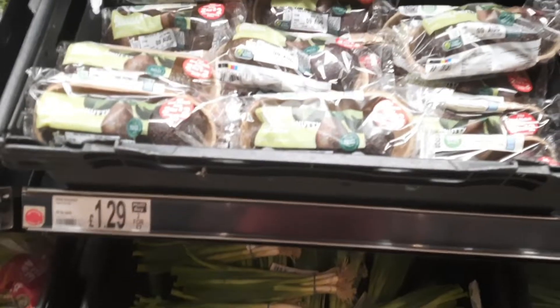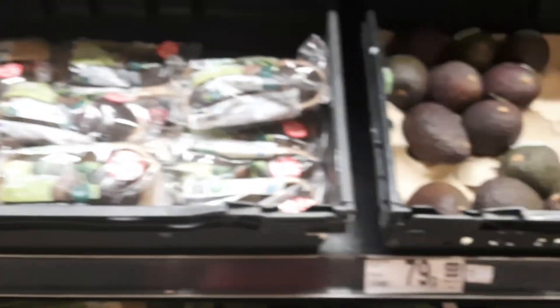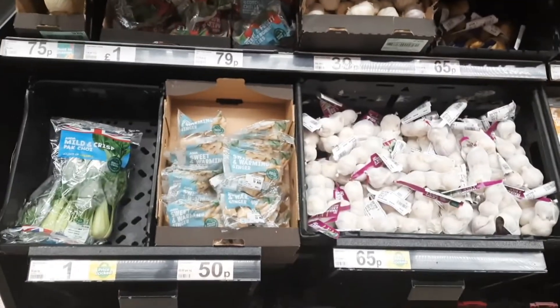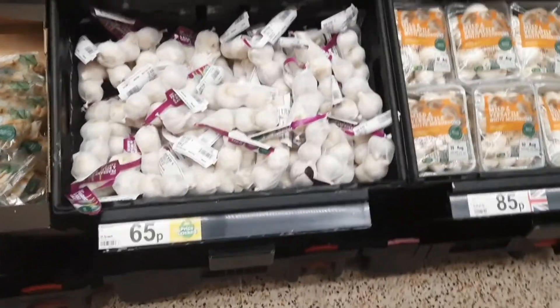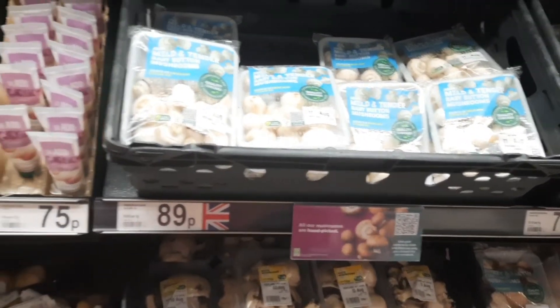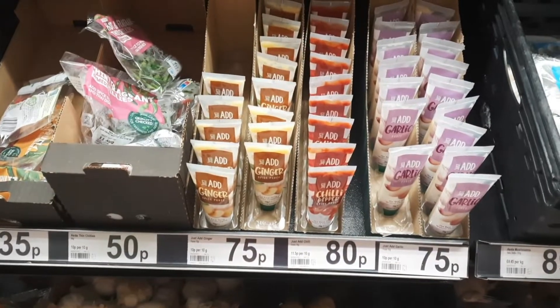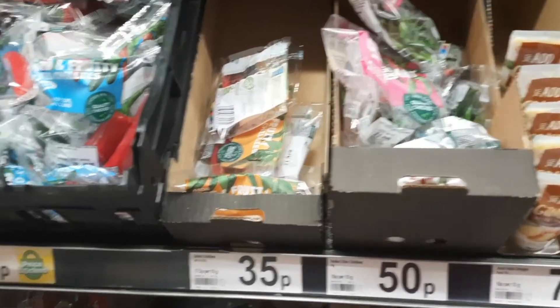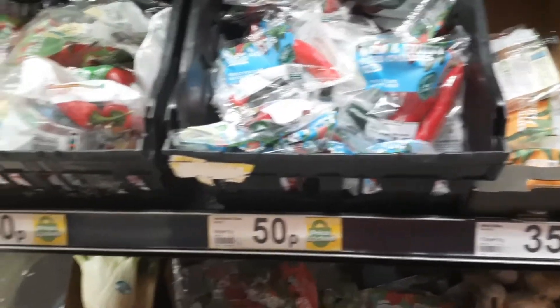I've deliberately put the rice in the frame so you can see it, and here's what I was talking about — reduced price items. There's also ginger, garlic, mushrooms in small and big varieties, some beets, small green finger chillies, big red chillies, green chillies, mangoes — though not as sweet as Indian ones — and bananas.